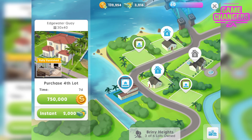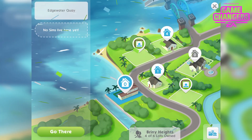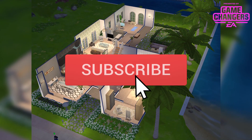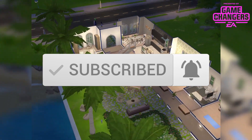You can see the prices on screen. In this example we're purchasing it as the 4th lot, which prices it at 750,000 simoleons unlocking after 7 days, or 2,000 simcash unlocking instantly. It's a 30x40 lot and it looks great in both day and night.